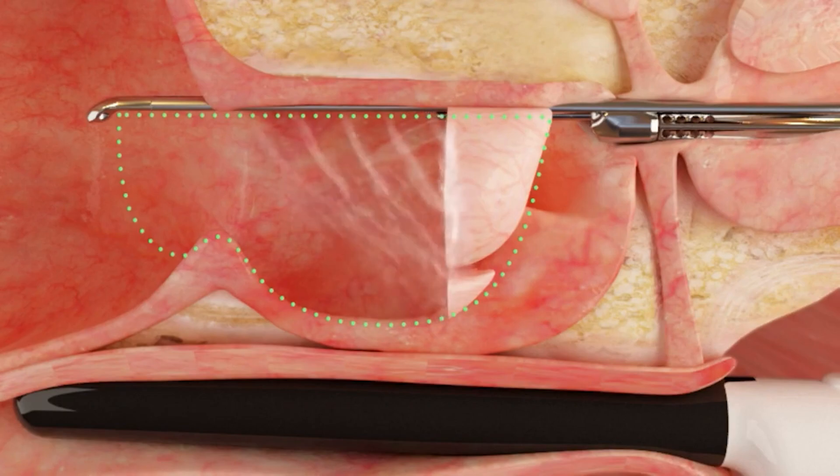The benefit of aquablation is that once you complete the initial template mapping, which takes about 10 to 15 minutes, the actual robotic water jet therapy is a four-minute treatment. We usually do that treatment twice, so you're looking at eight minutes of treatment, as opposed to an hour to an hour and a half of laser ablation using heat technology to remove prostate tissue.